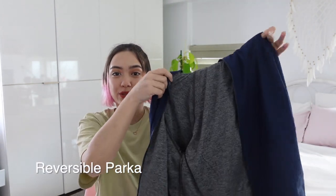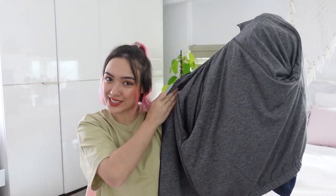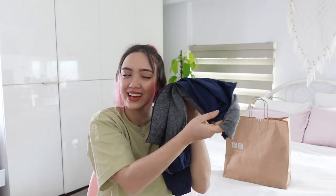Next up is this women's reversible parka. This one is navy blue, and when you open it up you can actually turn it inside out and have a gray parka. So it's like buying two jackets when you just bought one. I love the material — it's so light, it's airy, feels cool to the touch, and it's cute.